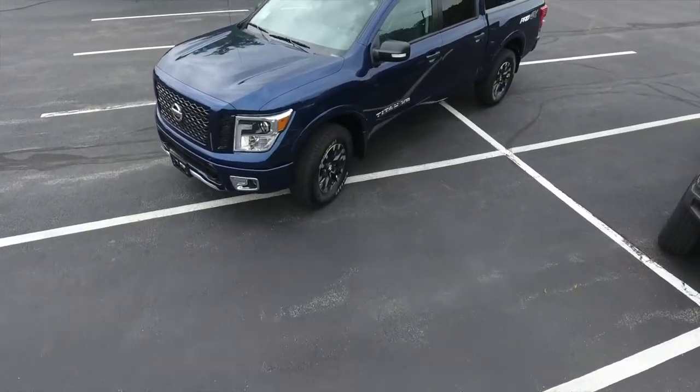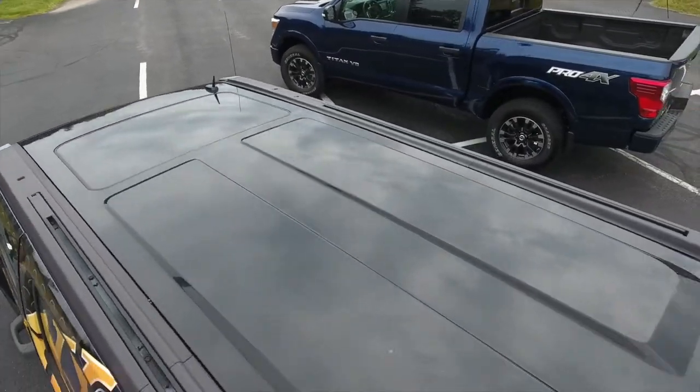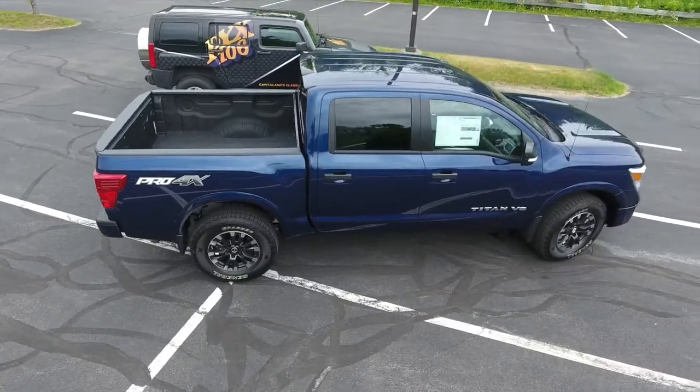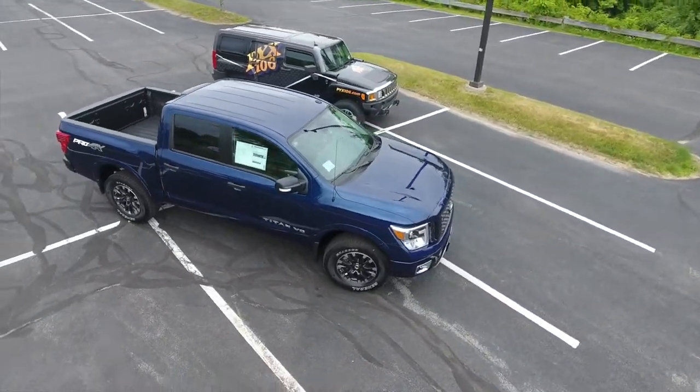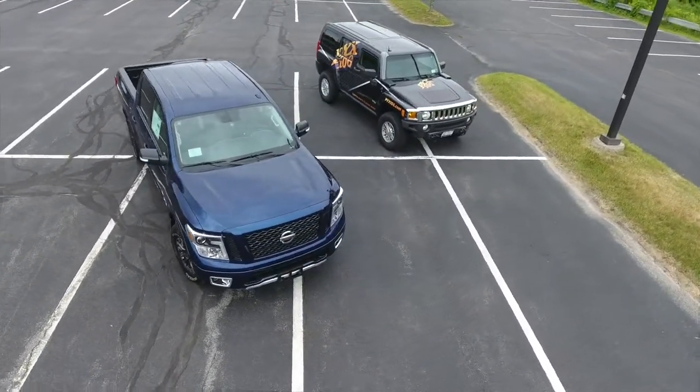This is the all-new 2018 Titan Pro 4X. It includes features such as hill descent control. It has a 5.6-liter V8 engine that pushes 390 horsepower and 394 pounds of torque. The Nissan Titan comes with America's best truck warranty — five years or 100,000 miles bumper-to-bumper.